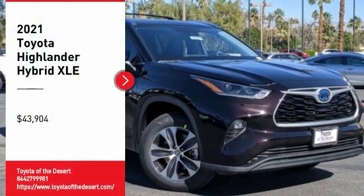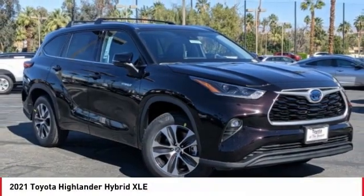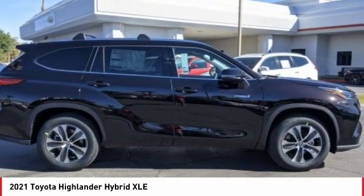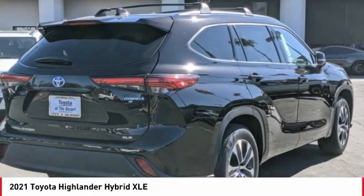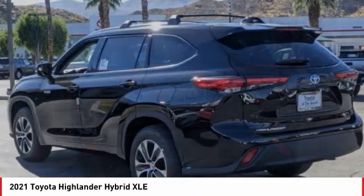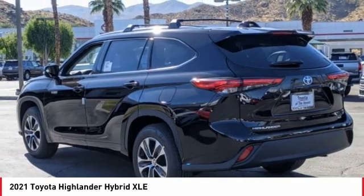We are pleased to show you the 2021 Highlander Hybrid. The Highlander Hybrid is equipped with the standard 3.3 liter V6 270 horsepower hybrid engine that achieves 27 miles per gallon in the city and 25 miles per gallon on the highway.